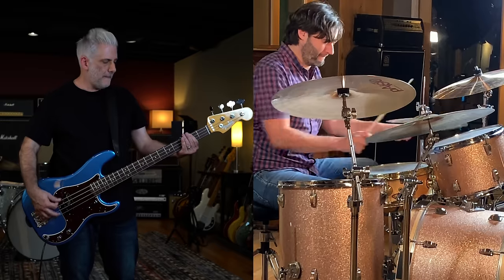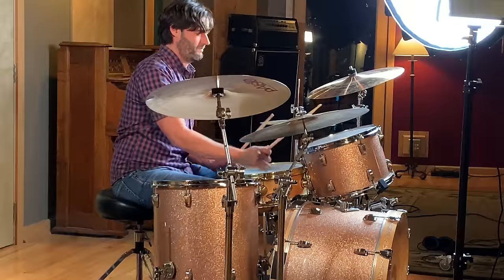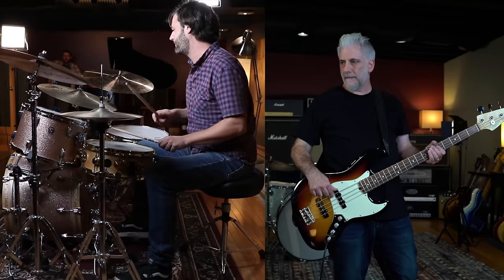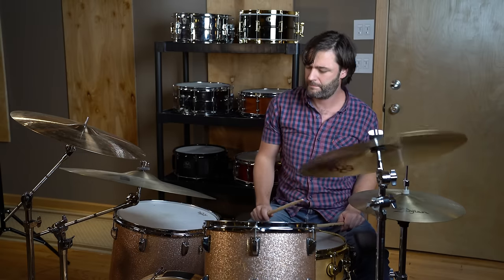Coming in at number 20 is a song released in 1990. It's from the grunge era but it's not a grunge band, and it's one of my favorite drummers of that era. Song number 19 was produced by Daniel Lanois and Brian Eno. It has an instantly recognizable intro and is from one of the biggest records of the 1980s.